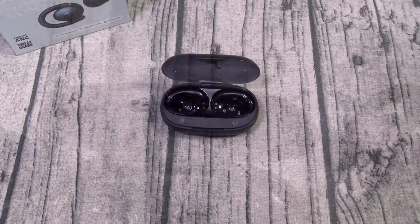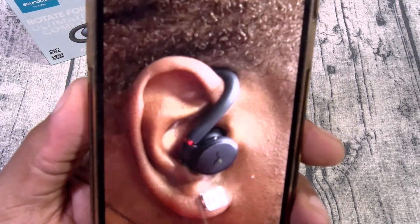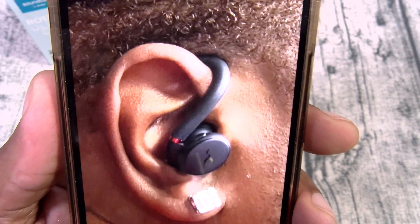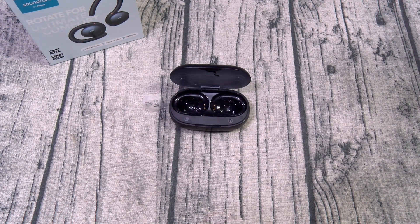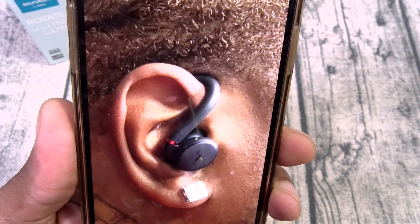I just paired these up, got them all set up, and I put them in my ears. These are definitely earbuds for the gym because of those wings. Let me show you how they're gonna look. These are not gonna go anywhere, but just to be safe, let's do the head shake test. Starting off with minimum shakage — not a single movement. Intermediate shakage — no movement. Maximum shakage — no movement at all. That wing is keeping these right in place.